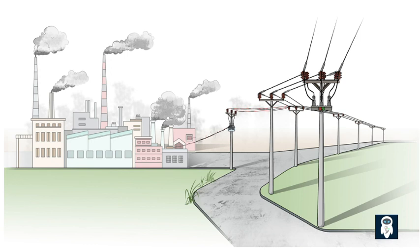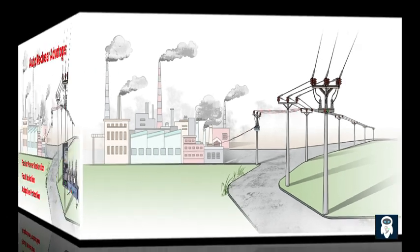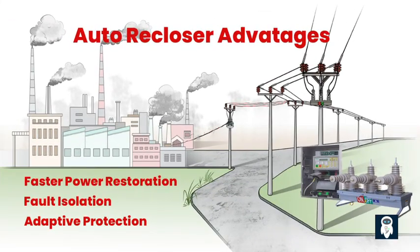By doing so, it eliminates the need for manual intervention or dispatching repair crews to address transient faults. The recloser repeats this cycle of interruption and restoration multiple times, usually three to five attempts, to increase the likelihood of the fault clearing on its own.